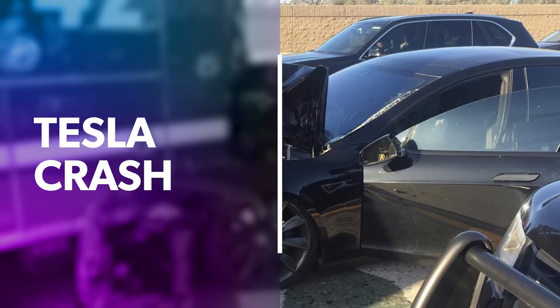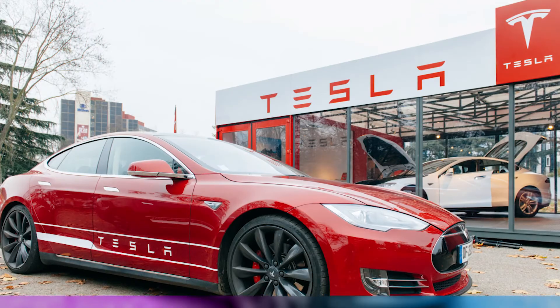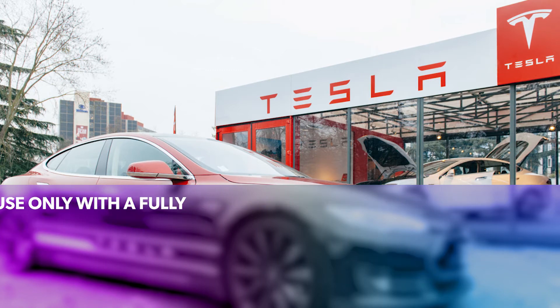Some bad news for Tesla today — a Model 3 crashed into the back of a fire truck in California, and it appears the driver was using Autopilot at the time. Tesla released a statement saying Autopilot is intended for use only with a fully attentive driver. The company is analyzing the car's data logs to figure out why it crashed. Early information shows the Tesla was traveling 65 miles an hour at impact, and the federal government is now gathering information on the accident to review the process.